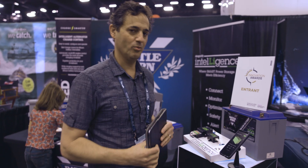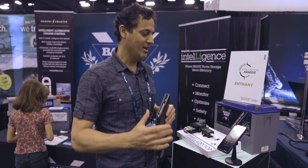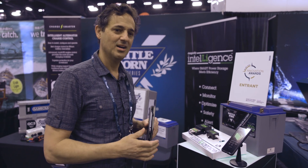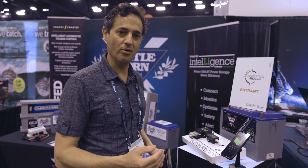There's a lot of functionality in this feature set, and we're really excited to reveal it here at the Miami Boat Show. We are focused on safety, we're focused on compliance, and we want the insurance industry to embrace lithium onboard boats because it makes the experience so much better.